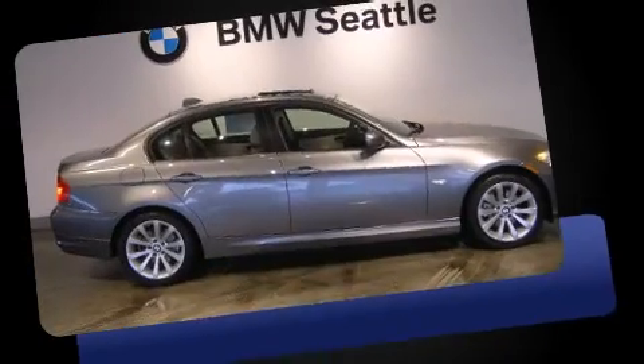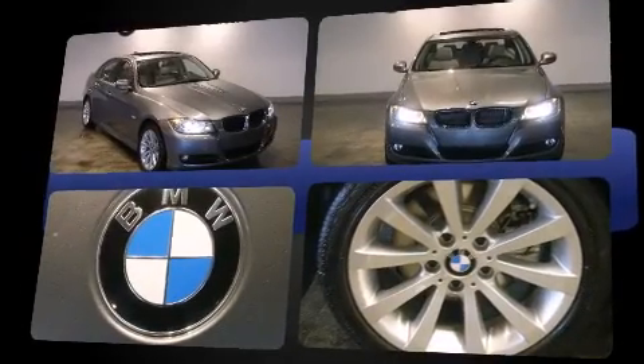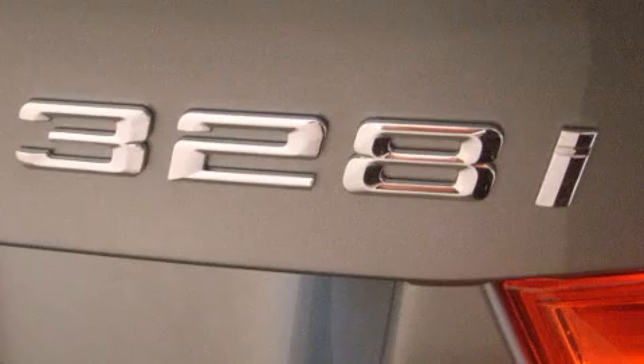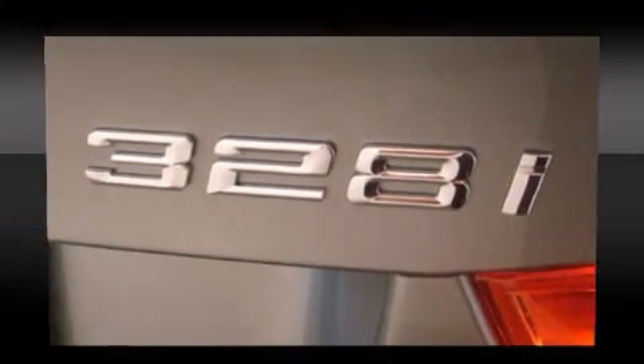Comfort and convenience were prioritized within, evidenced by amenities such as front and rear reading lights, one-touch window functionality, rain-sensing wipers, remote keyless entry, and power windows. Everything is where it ought to be, from the dashboard controls to the door locks and window controls.